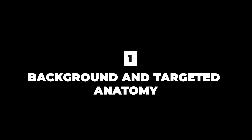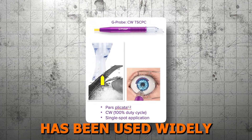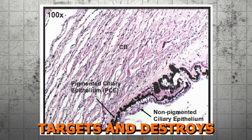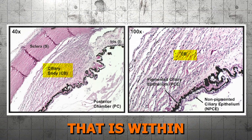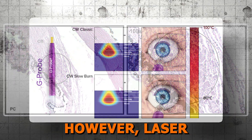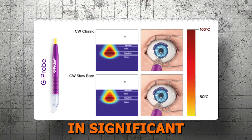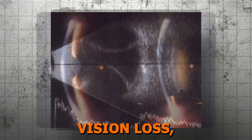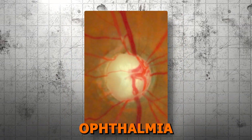Lesson one: background and targeted anatomy. Traditional CPC has been used widely since its development in the 1990s. In these procedures, a diode laser targets and destroys the pigmented ciliary body epithelium, a key anatomical structure within the ciliary body, thereby decreasing production of aqueous humor. However, laser delivered at a continuous dose — as is the case with CPC — frequently results in significant collateral tissue damage, contributing to serious complications such as uveitis, vision loss, chronic hypotony, choroidal detachment, and more rarely, phthisis bulbi and sympathetic ophthalmia.